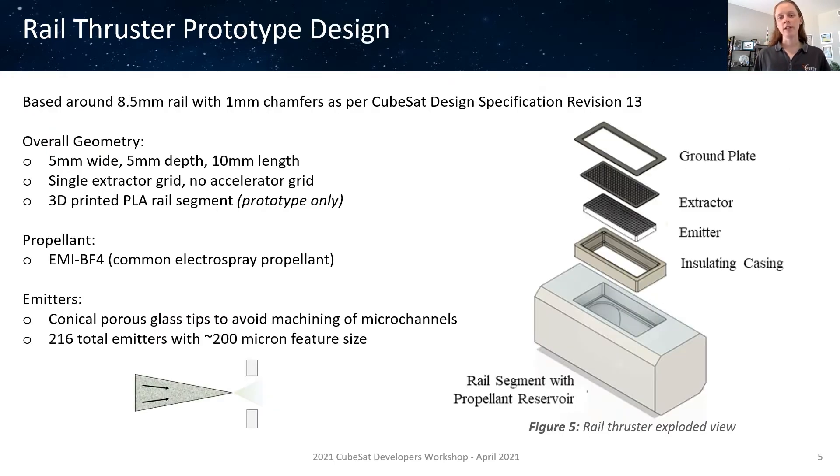The design of the rail thruster is based around the requirements of the CubeSat Design Specification Revision 13, specifying an 8.5 mm wide rail with 1 mm chamfers on each corner, leaving a 6.5 mm flat face on each side. Consequently, we made the rail thruster, including its propellant reservoir, 5 mm wide and 5 mm deep. A length of 10 mm is chosen somewhat arbitrarily for the prototype as a nice even number to use for scaling performance to larger sized rail thrusters. A single extractor grid is used with no accelerator grid to keep this first prototype design very simple. The rail segment used to house this prototype thruster for testing is simply a fraction of a rail 3D printed using PLA.